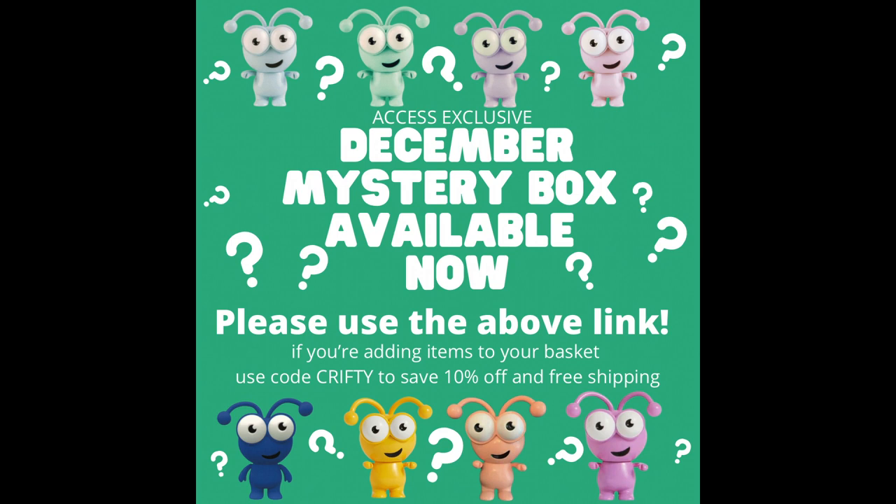Hi my lovelies, I hope you're all well. It is the 7th of December 2021 and there is a mystery box just dropped for the UK. Now this is a cutie mystery box — it's access exclusive, which means there is a cutie in it. Very, very exciting.